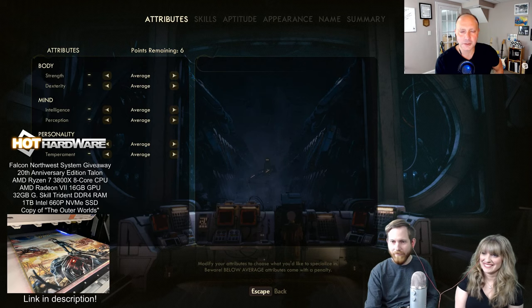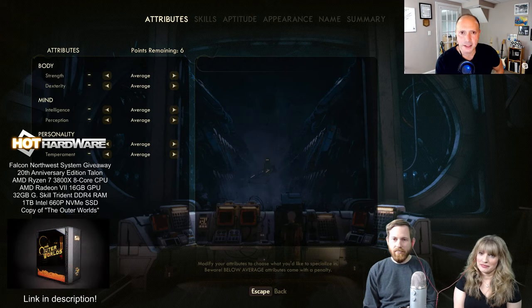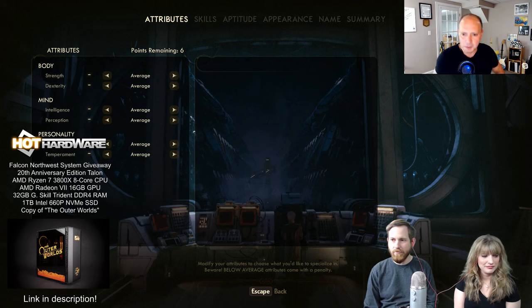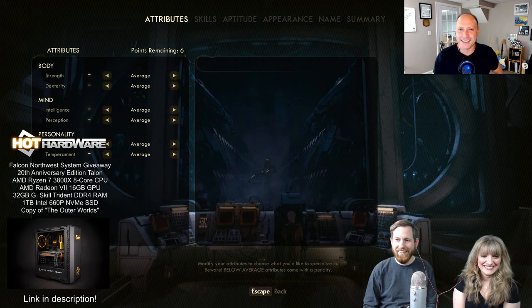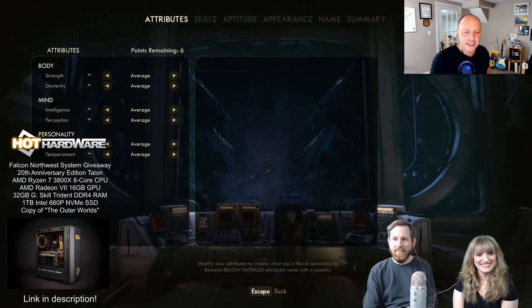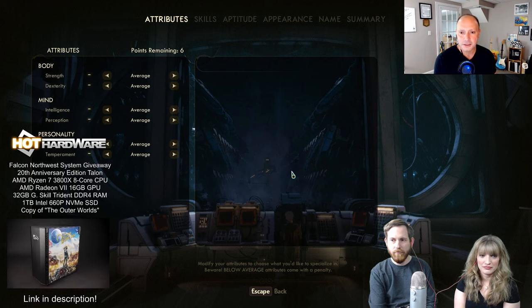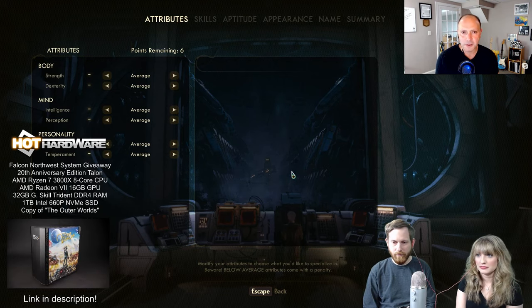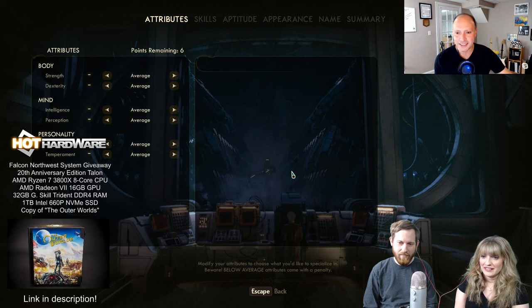Welcome to another episode of Hot Hardware's Two and a Half Geeks, a little bit of a different format tonight. We've got a game in the background and two lovely people in the foreground. We promised we are now going to do a little bit of live game streaming of The Outer Worlds. In the bottom right corner are the fabulous Gettings — Britney and Chris Getting — how are you guys doing tonight?